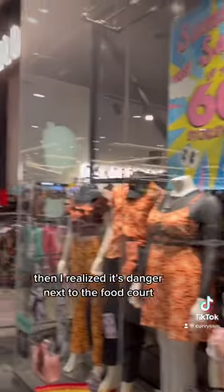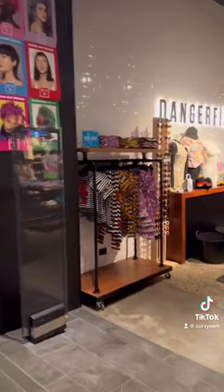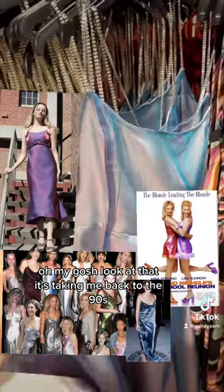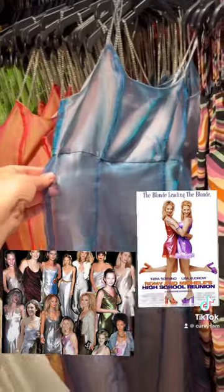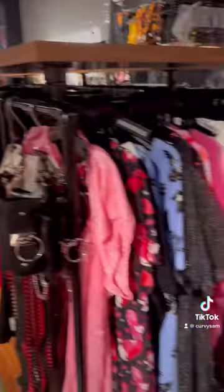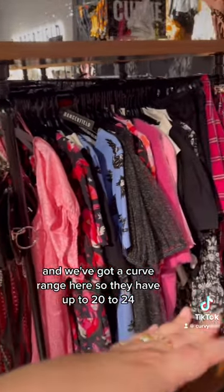The reason I noticed the store was because I saw a cool dress on a plus size mannequin, and then I realized it's Dangerfield next to the food court. Oh my gosh, it's taking me back to the 90s. This store is huge — let me just give you a little spin. We've got a curve range here, so they have up to a size 20 to 24.